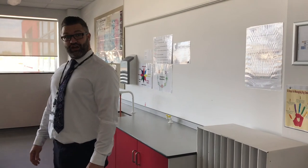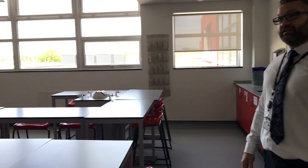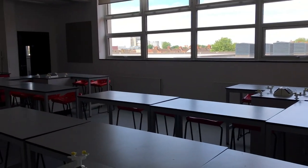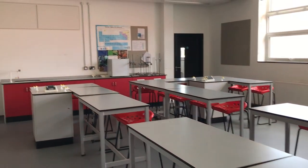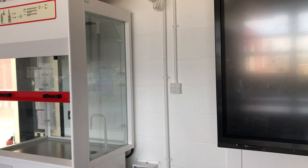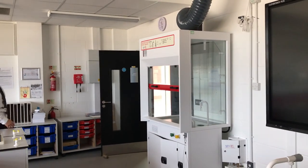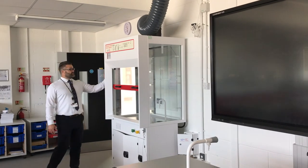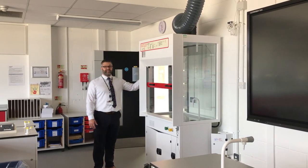The lab we're in at the moment is Mr. Chowdhury's lab. Mr. Chowdhury is the head of science. Have a look around — a state-of-the-art science lab with gas taps, water points, electrical points, ready for scientific experiments. Every room in the building also has a smart board, and this science lab also has a fume cupboard where we do our more dangerous, risky experiments to make sure that you're safe, the teacher's safe, and we can still see some pretty exciting things.